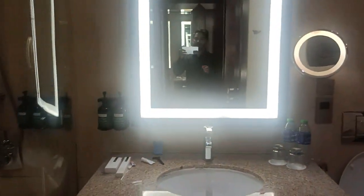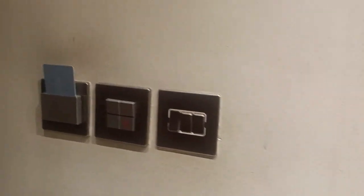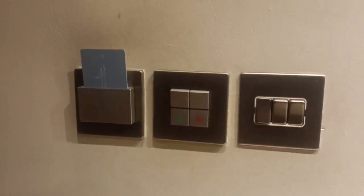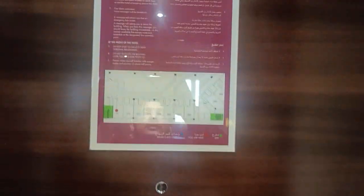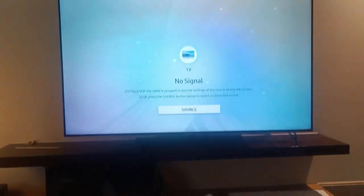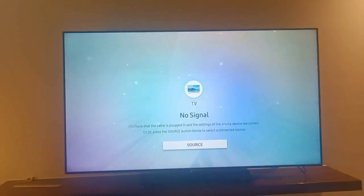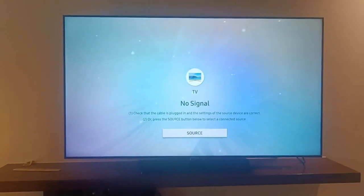Awesome. And this is all details — this is a big screen TV and the Indian channel has a great selection. A lot of people have things to see in the room.